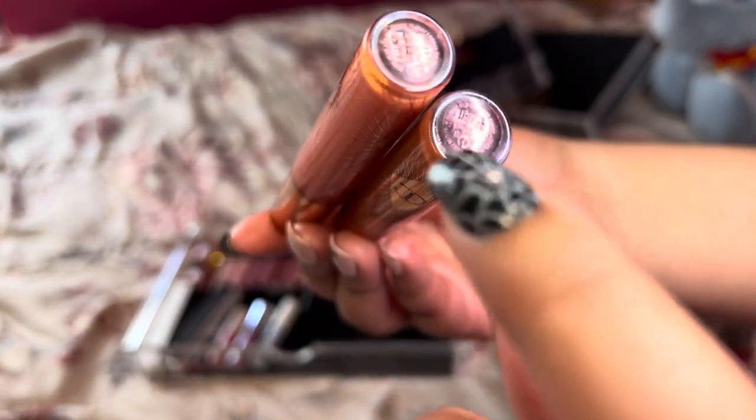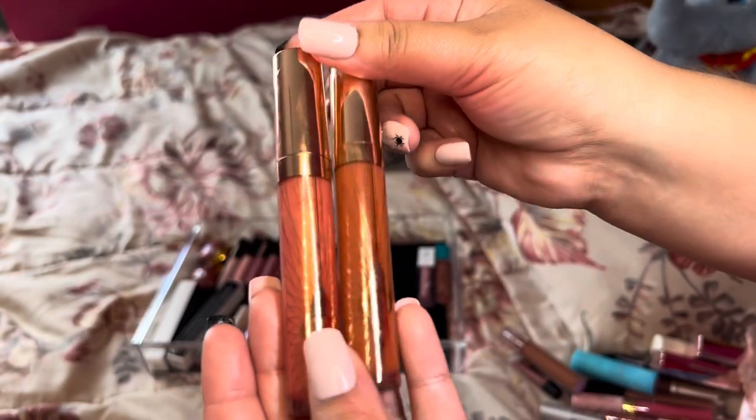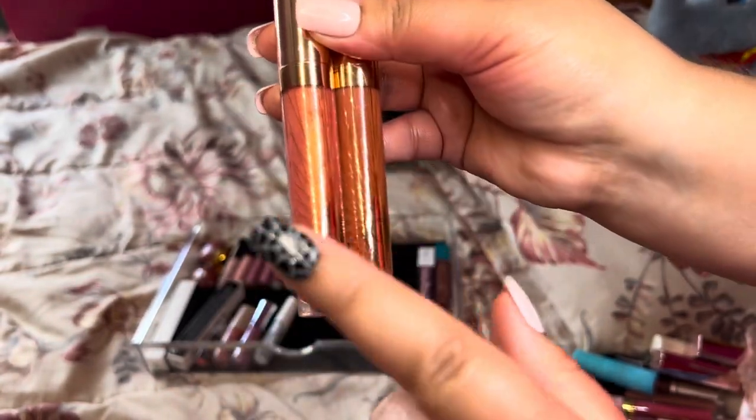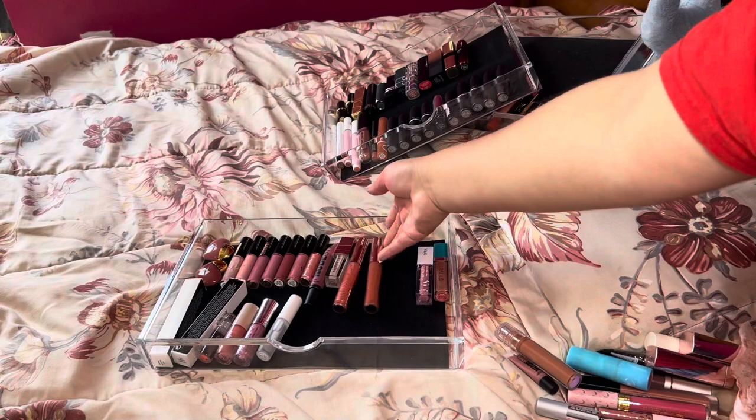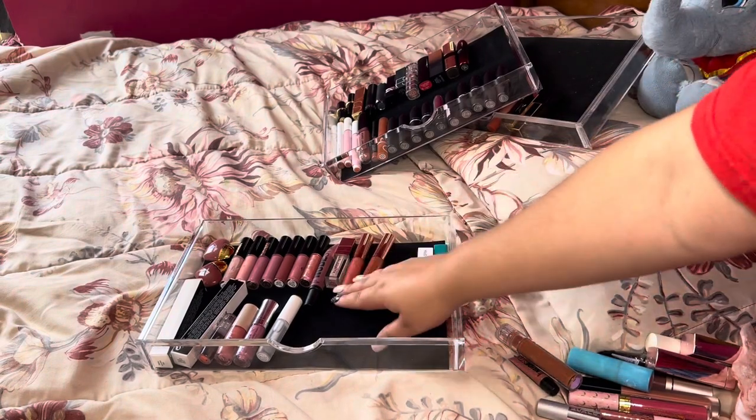These Charlotte Tilbury ones are in Peachy Plump and Pillow Talk — absolutely stunning. I got one for free from a website. Keeping both of those, love them, they're pretty on the lips.